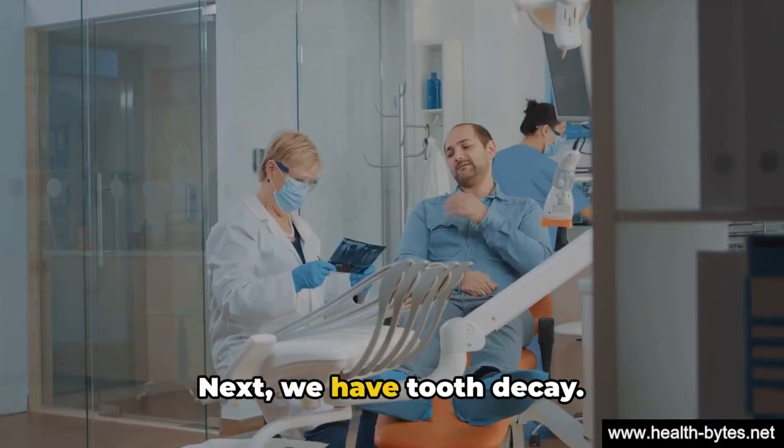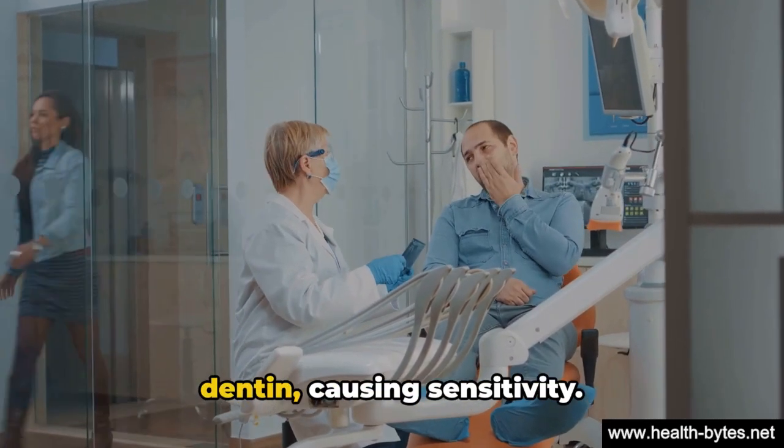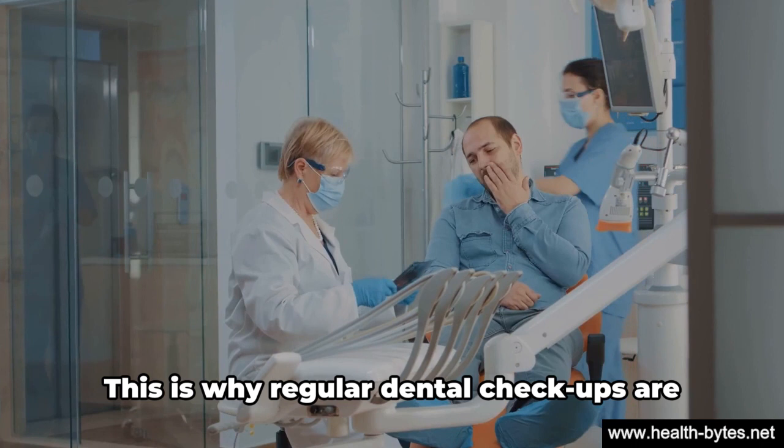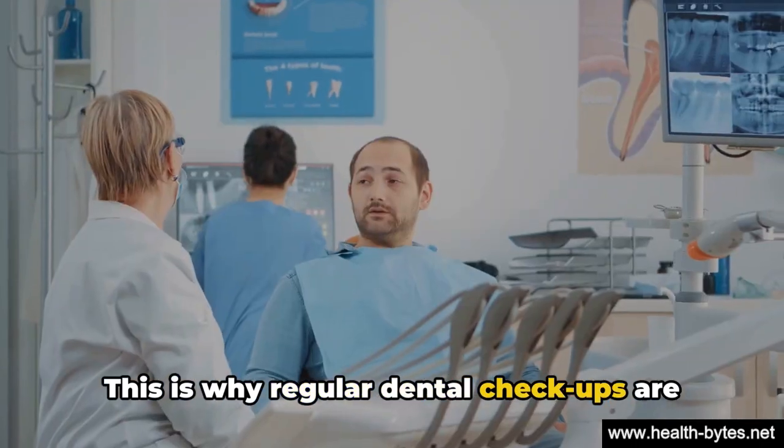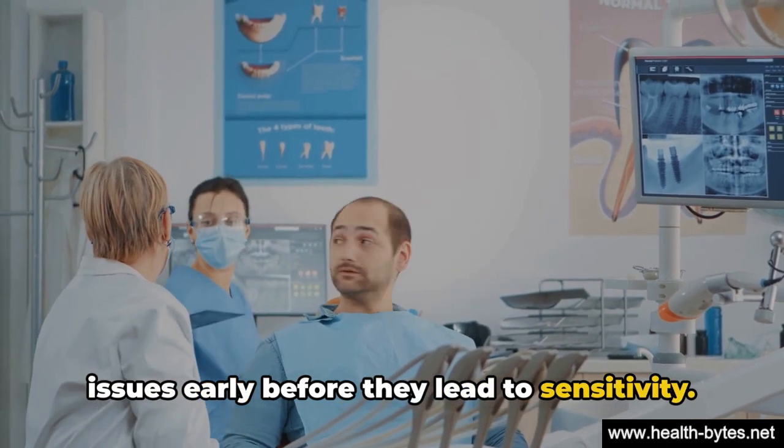Next, we have tooth decay. When cavities form, they can reach the dentin, causing sensitivity. This is why regular dental checkups are so crucial — they can help catch these issues early before they lead to sensitivity.